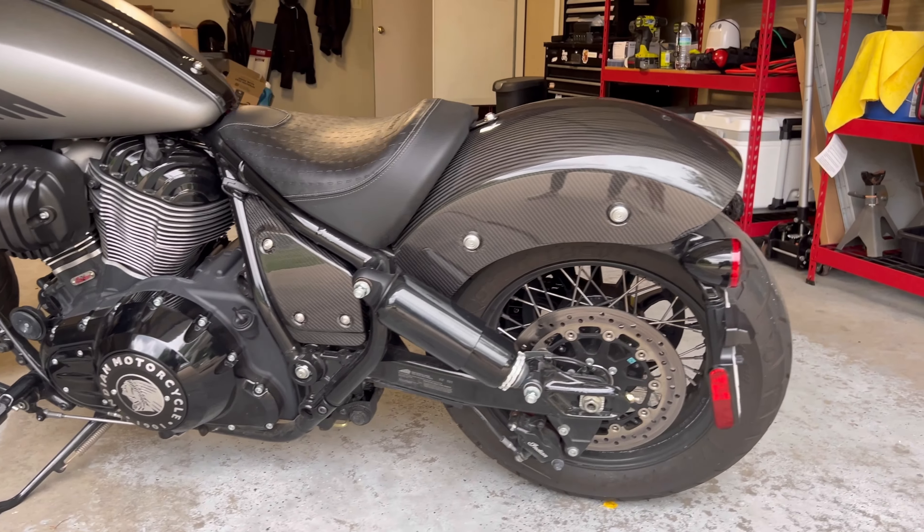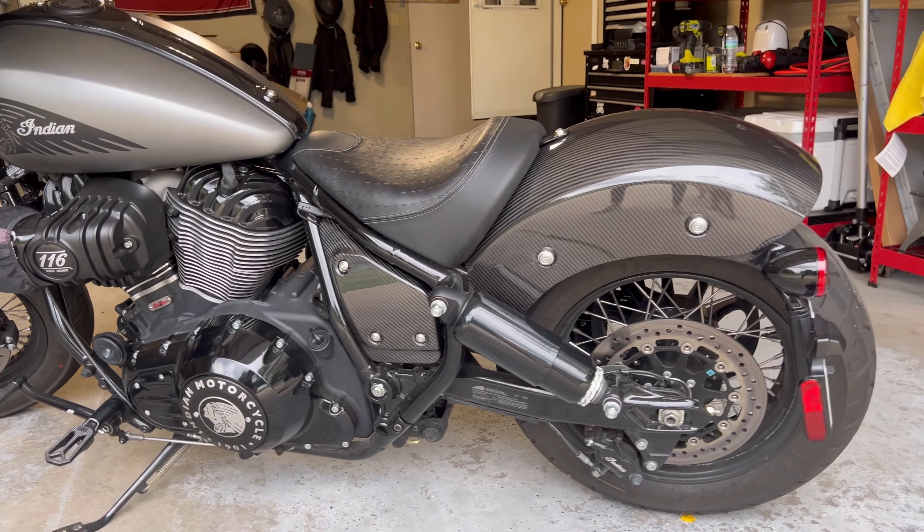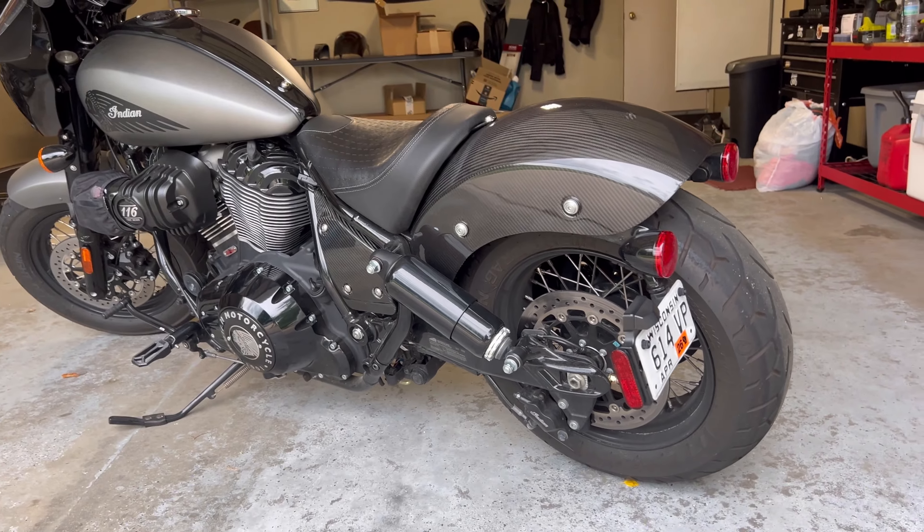There is the look of the carbon fiber in the sunlight. Shout out to TNA — I think the black looks really good on this bike.